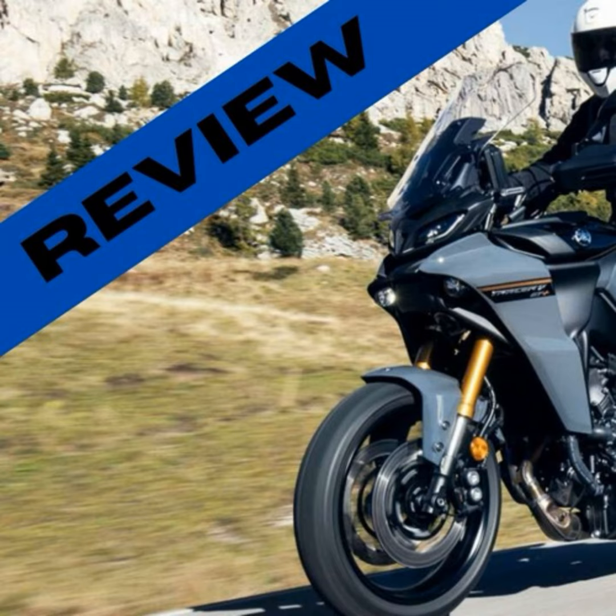I had the chance to take this beauty for a spin in Sardinia, and let me tell you, it was an experience I won't forget. The Tracer 9 Plus is a joy to ride, with agility and responsiveness that make every turn a thrill. It's like the bike is an extension of yourself, responding to your every command with precision and grace. And the best part: when you're done with the high-tech cruising, you can switch off the radar system and enjoy the pure, unadulterated joy of riding — it's like having two bikes in one: a high-tech tourer and a raw, exhilarating sports bike.